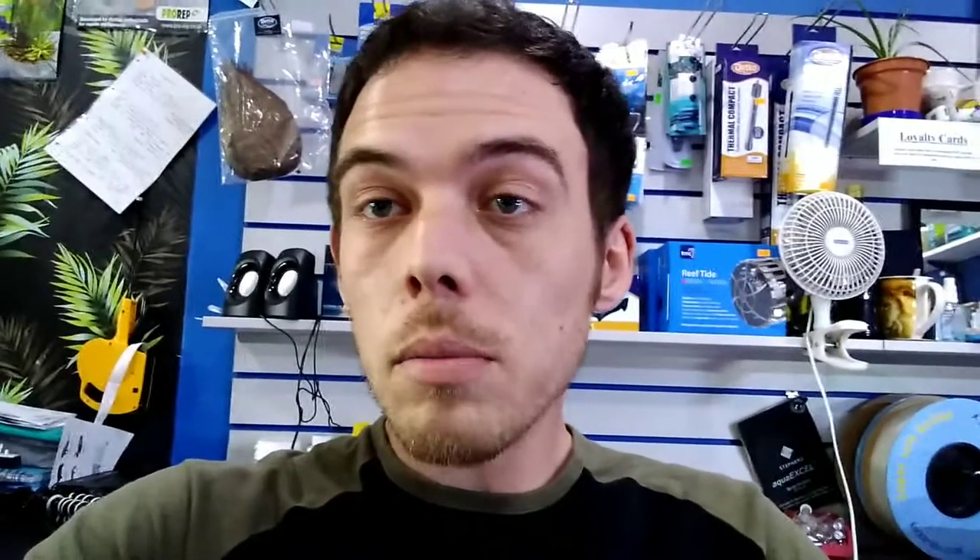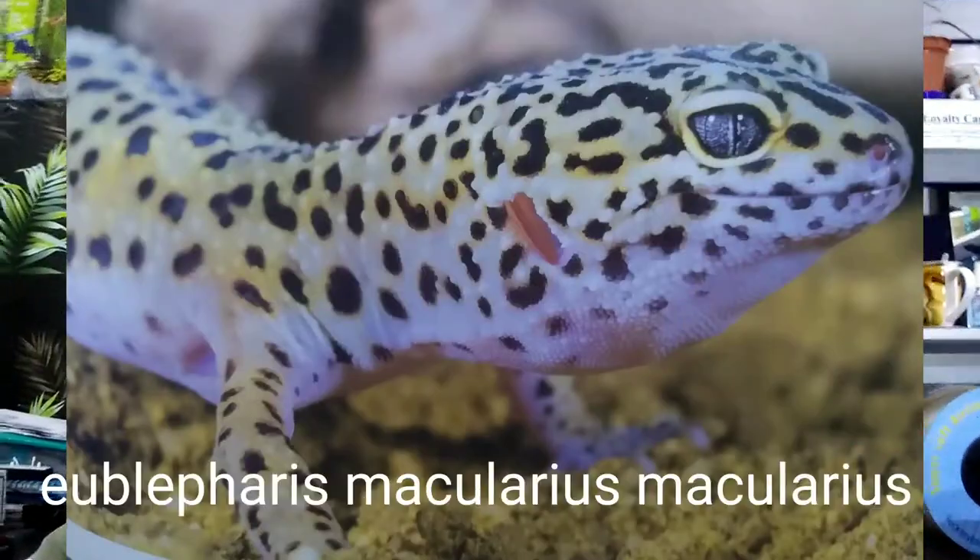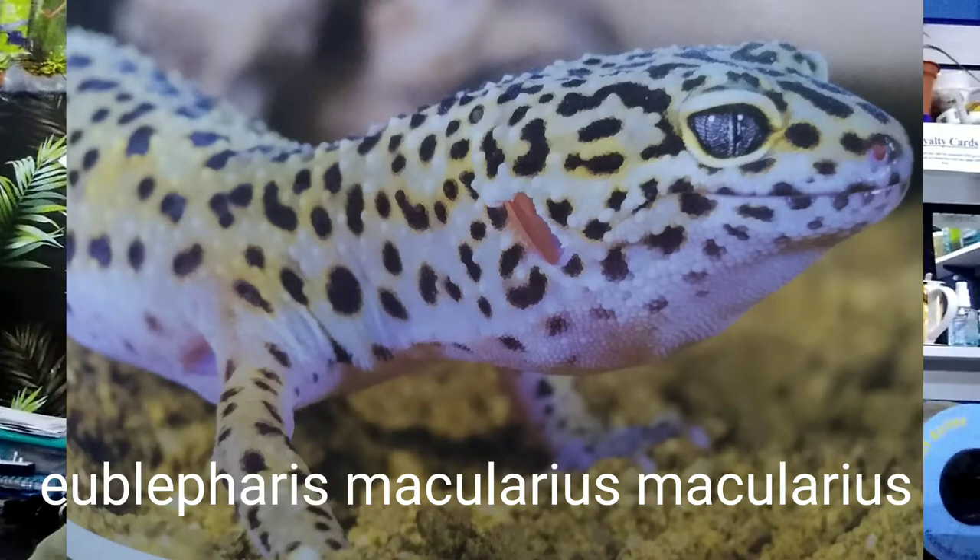I'm going to try my best with the scientific names but I am going to struggle because I'm dyslexic, so I do struggle a little bit with the reading. But I'm going to try my best with all the big scientific Latin names. We'll start with the normal leopard geckos, the commons. They are from Pakistan, Afghanistan, and Northern India.